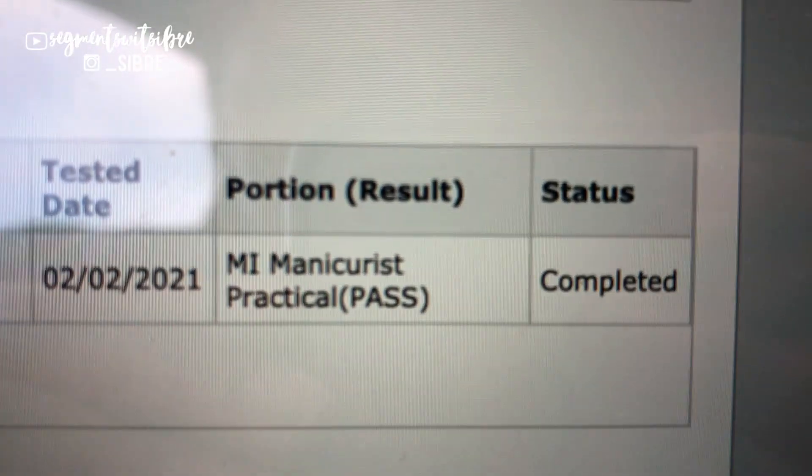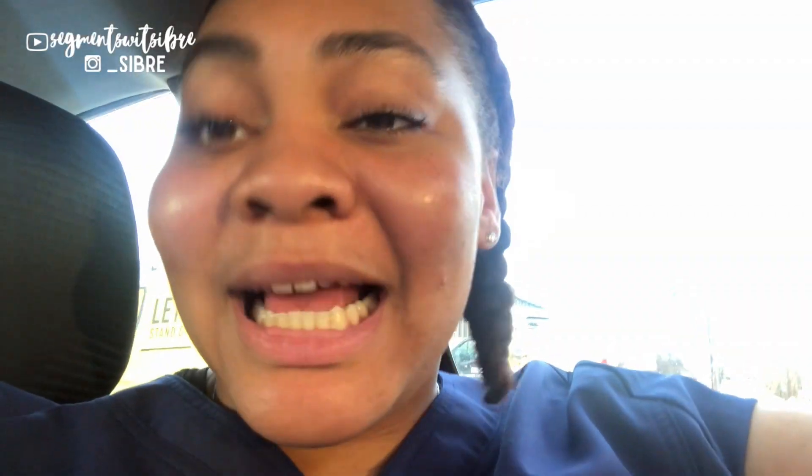Moment of truth — I'm in the car with my computer. I'm logging in. It has my name on the home page. View all my activities... Manicures, Michigan — tested. Y'all, I passed! Oh my God, I freaking passed! I need to drink but I gave up drinking for the new year. It's a good day, y'all!